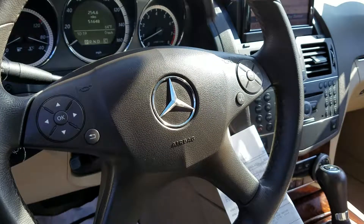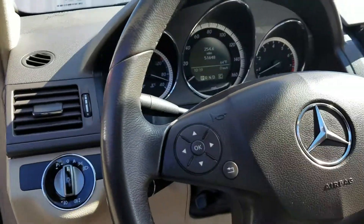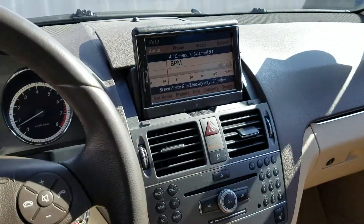This has Bluetooth, it's satellite radio ready, it's got your power seats, your heated seats, and it also has navigation.